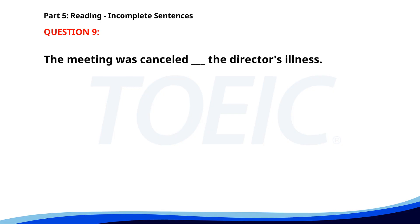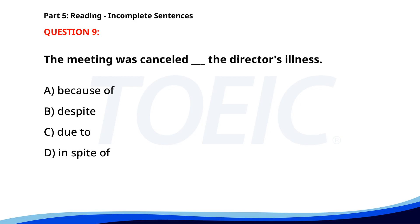Number 9. The meeting was cancelled __ the director's illness. A. Because of. B. Despite. C. Due to. D. In spite of. The correct answer is C: Due to.